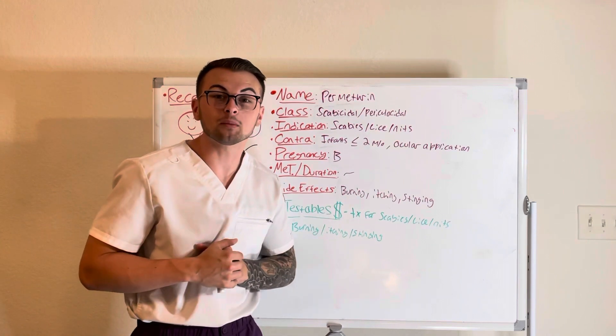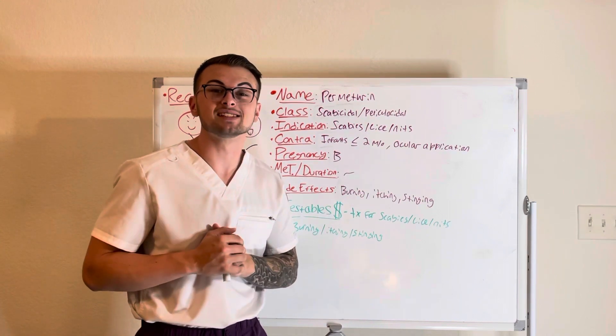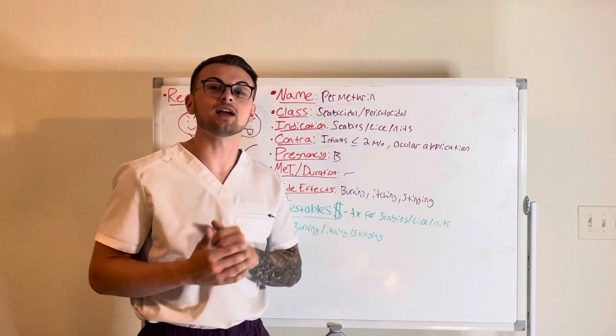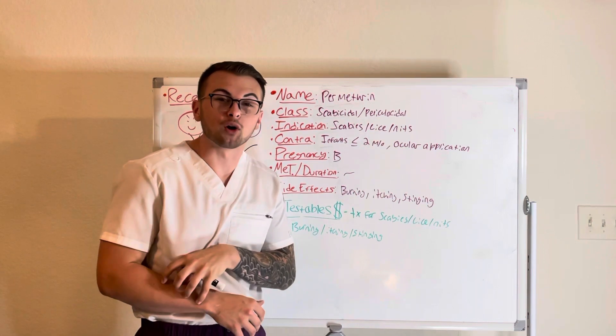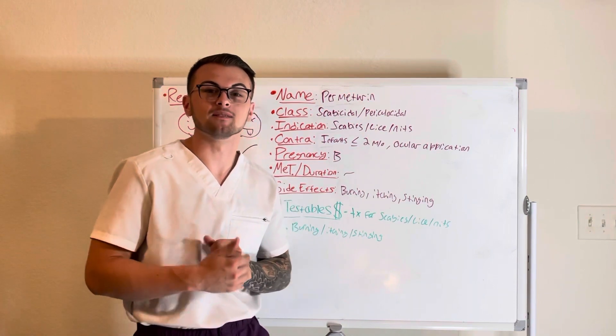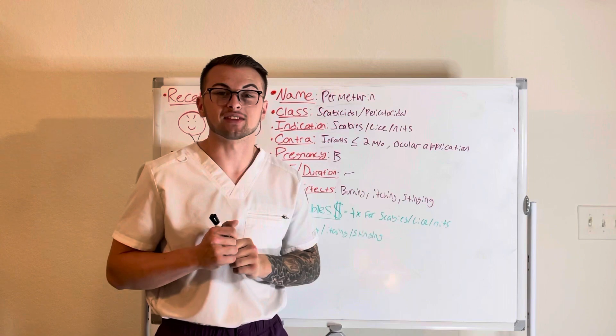Some commonly tested material about permethrin: it permeates and kills scabies, head lice, and nits, and it may cause a mild burning, itching, or stinging sensation when applied. Thank you so much for taking the time to learn with us today.